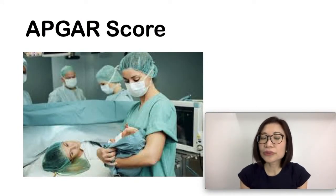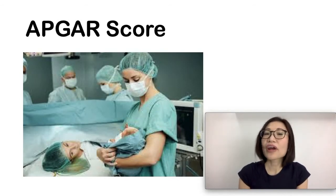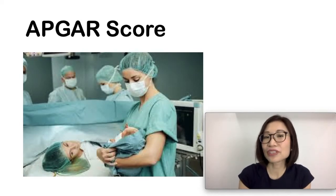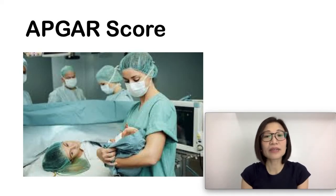The APGAR score measures your baby's heart rate, breathing, muscle tone, reflex response, and your baby's color. What it does not indicate is how healthy your baby is going to be as he or she grows up, or how he or she will develop. It also does not indicate how bright your baby is going to be or what their personality will be. What it does do is alert the medical staff that your baby may need some assistance — such as trouble breathing, being sleepier than usual, or being slower to respond.